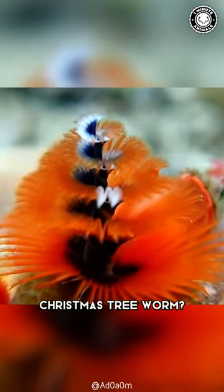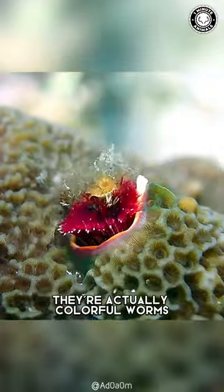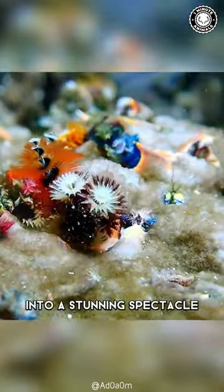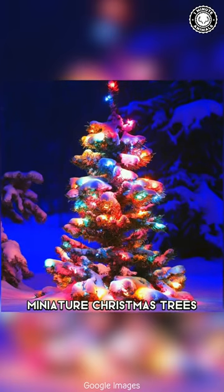Ever heard of the enchanting Christmas tree worm? Despite their name, they are not trees or plants. They're actually colorful worms that call the ocean home. Beneath the waves, these creatures craft the seabed into a stunning spectacle, boasting captivating spiral-shaped crowns that mimic miniature Christmas trees, hence their name.